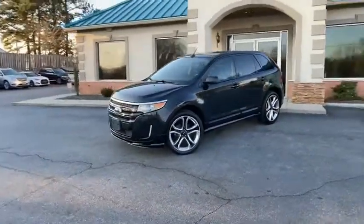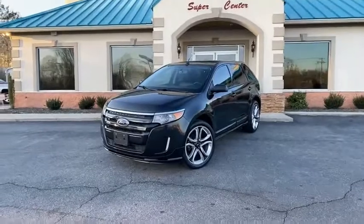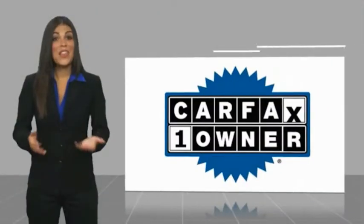Great people, awesome prices, fantastic vehicles here at the Trading Post. One owner, Carfax certified, all the service records, fully loaded — what are you waiting for? Check us out today here at the Trading Post Conover store.